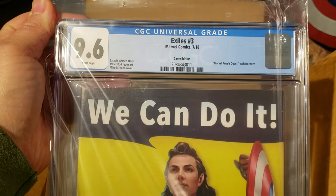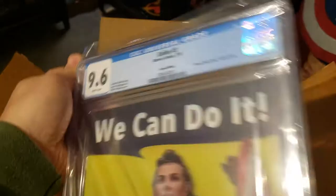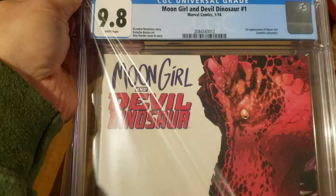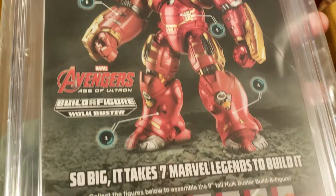Exiles #3, and this is the gamer variant. This is a book I wish I bought more copies of, but it was my one and only copy that I picked up off my pull list when it first came out and decided to get it graded. Definitely got a good one — came back at a 9.8. Wish I'd grabbed more copies of this. Got a nice first print, and there's a variant — I think it's a 1-out-of-25 variant — that goes for huge money.